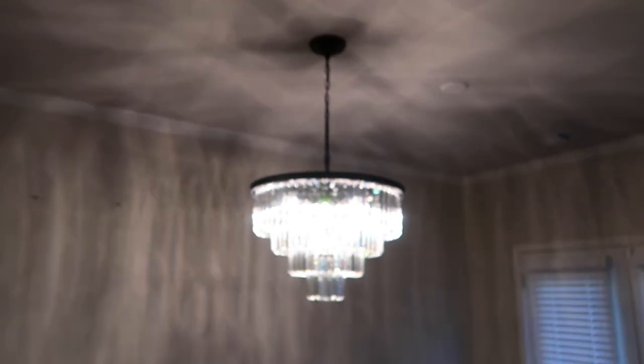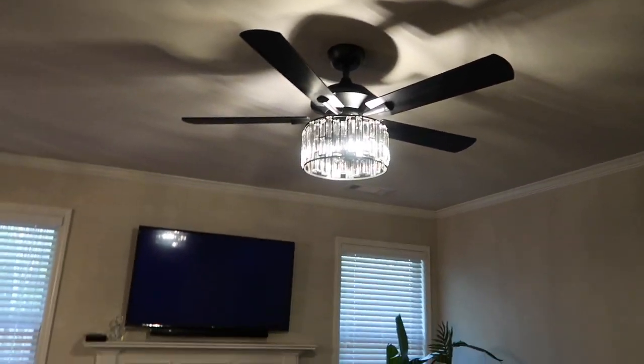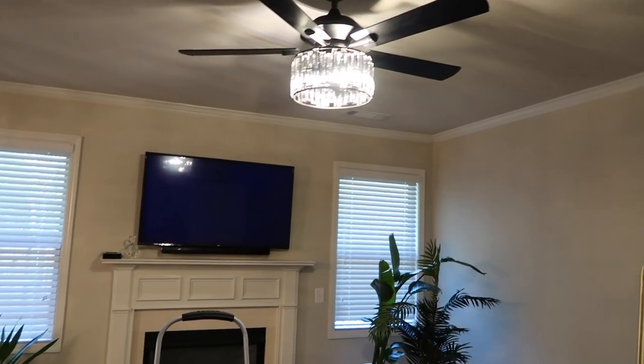Let me know what you guys think of the new chandelier and the new ceiling fan. Let's turn around one last time so you guys can see — that is my new chandelier and here is my new ceiling fan.